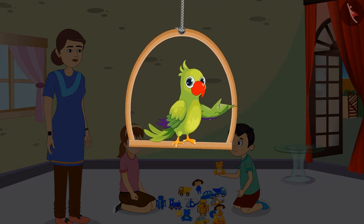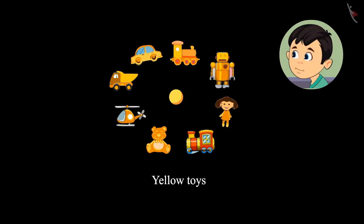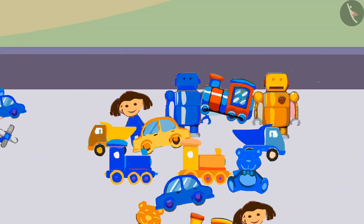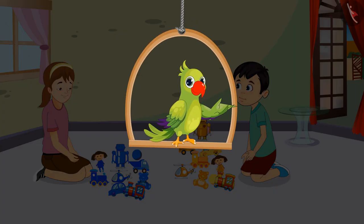So children, can you tell us which of these toys are Chotu's? You are right children. All the yellow colored toys belong to Chotu, and all the blue colored toys belong to Aarti. Chotu and Aarti sorted their toys, and after sorting, Chotu said, Aarti, it was so quick. We could identify the colors of our toys and could easily separate them. So children, did you see how to identify the colors of objects and sort them accordingly?